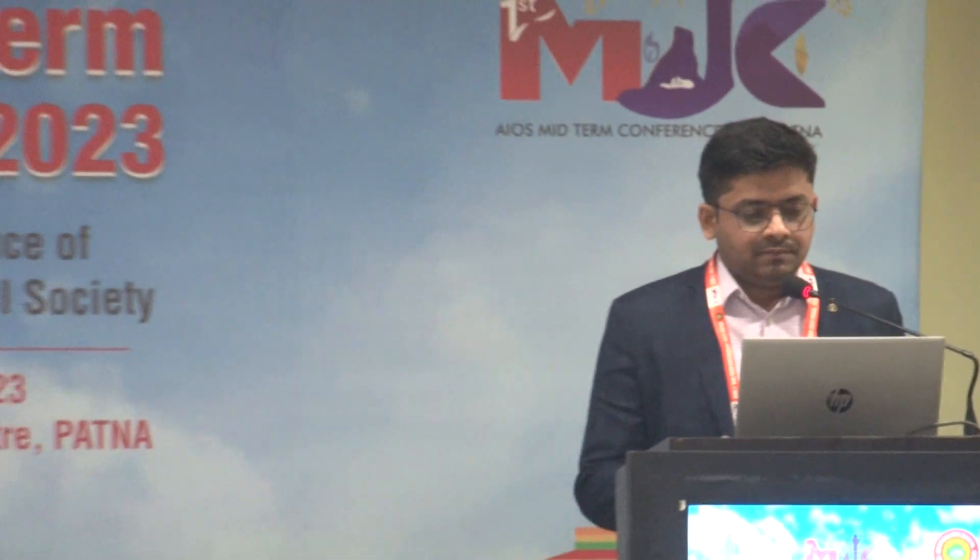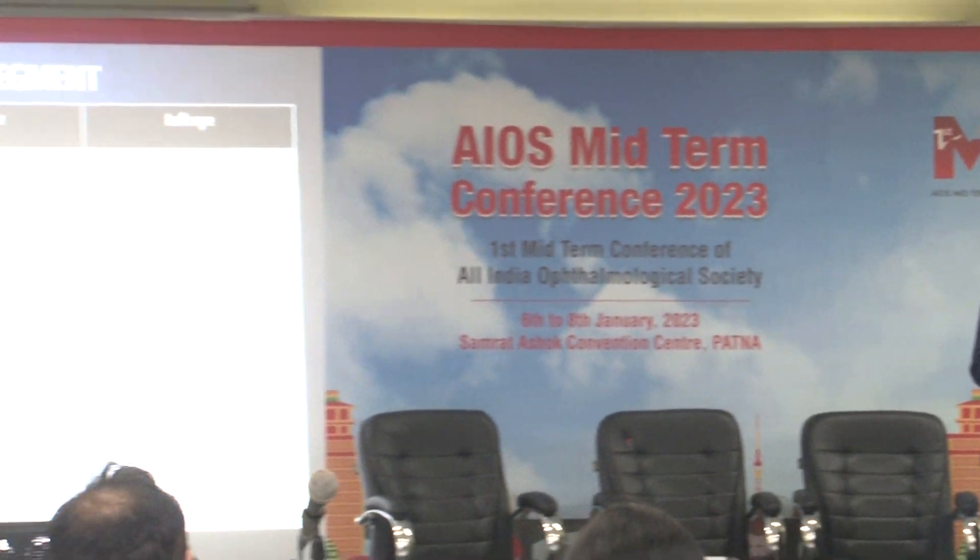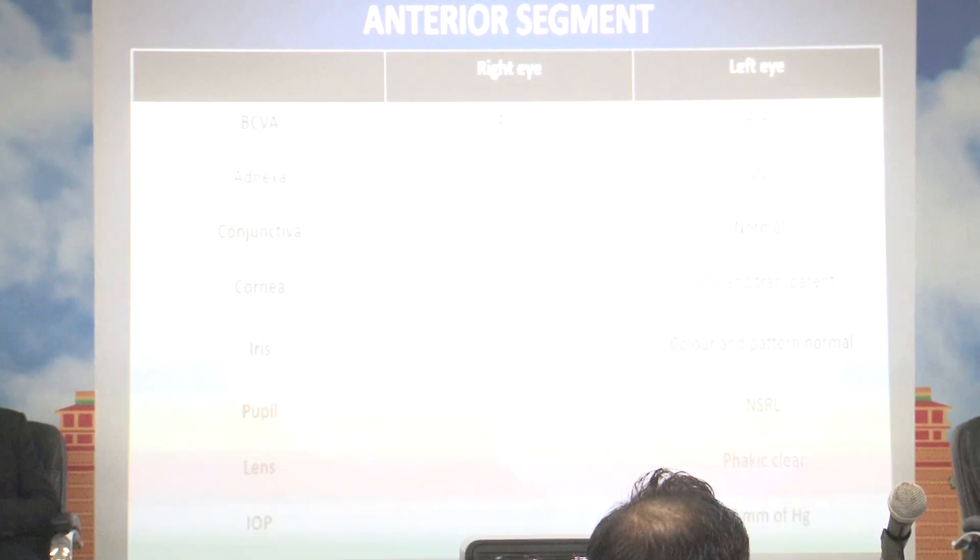A 10-year-old male came to the OPD with the chief complaint of diminution of vision at night since 4 years. It is non-progressive and daytime vision is absolutely normal. Color vision is normal. The patient had a history of trauma to the right eye 2 years back, and there is a consanguineous marriage of the parents. On examination, the right eye is phthisical due to trauma and PL negative. The left eye examination is absolutely normal with 6/6 vision and intraocular pressure is normal.